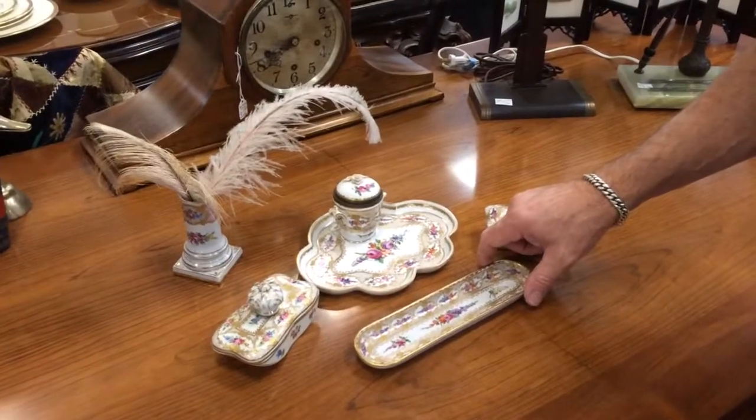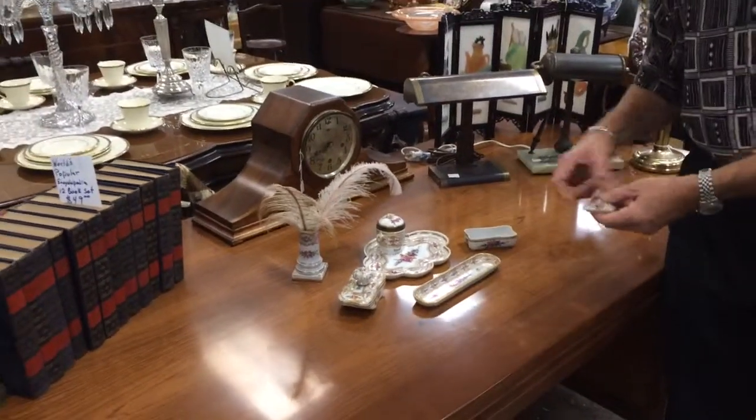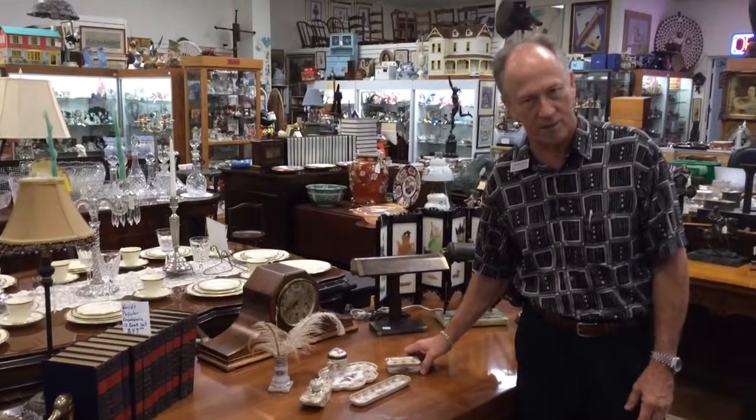The ink, the pin tray, and the nib tray are all absolutely perfect. Dresden porcelain of the very highest quality.